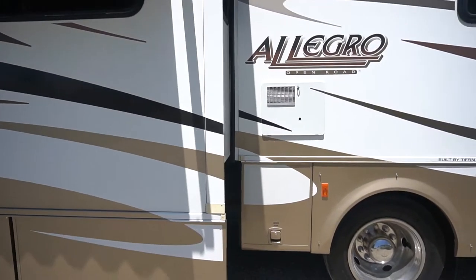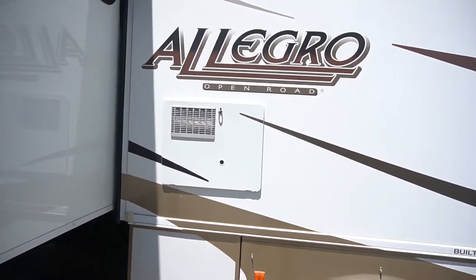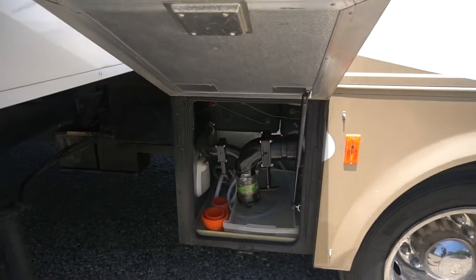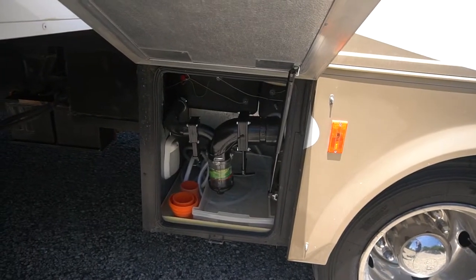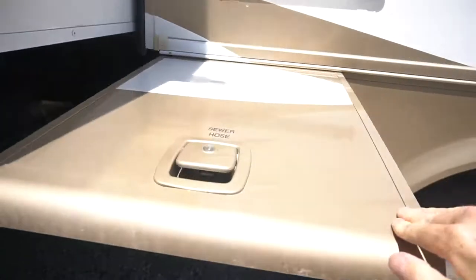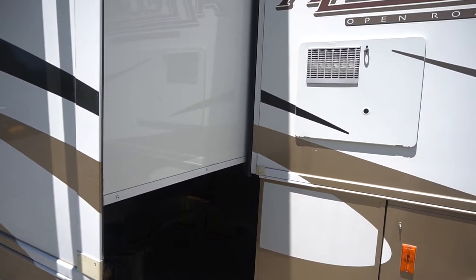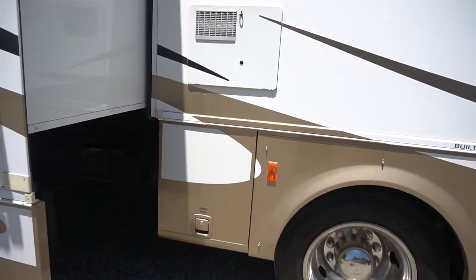It's got a 10-gallon hot water tank that works on gas and electric, and a dump station. Well taken care of coach. This unit does have a satellite dish on the roof, and it also has two solar panels.